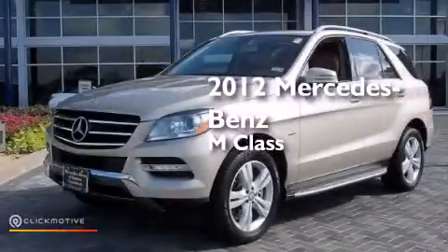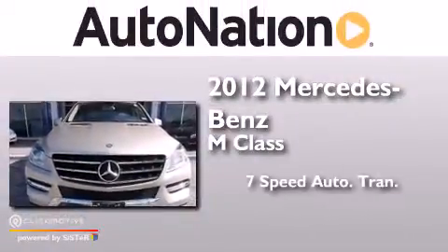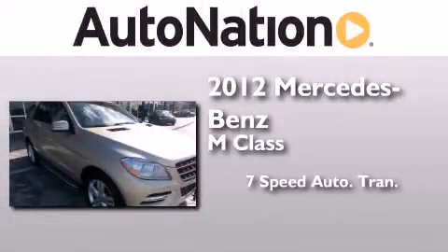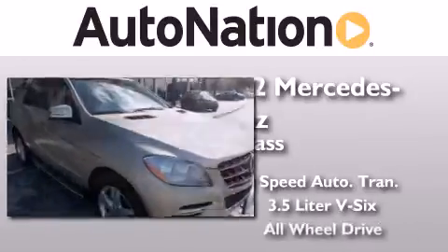This is a certified pre-owned 2012 Mercedes-Benz M-Class. This crossover has a 7-speed automatic transmission, a 3.5-liter V6, and all-wheel drive.